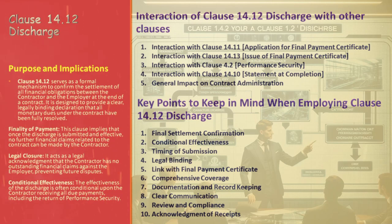Finally, the general impact on contract administration. The requirement for a written discharge in Clause 14.12 is more than a procedural formality — it marks a clear endpoint to all financial obligations, significantly reducing the risk of future disputes. These interactions highlight the interconnected nature of contract clauses. Clause 14.12 doesn't exist in a vacuum; it's a pivotal piece in the larger puzzle of contract administration, ensuring a seamless and dispute-free closure.